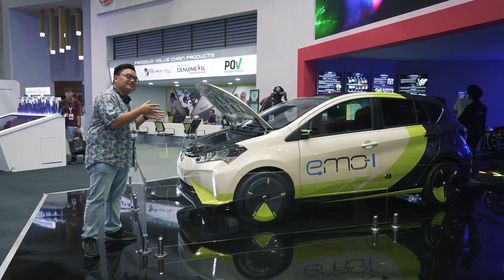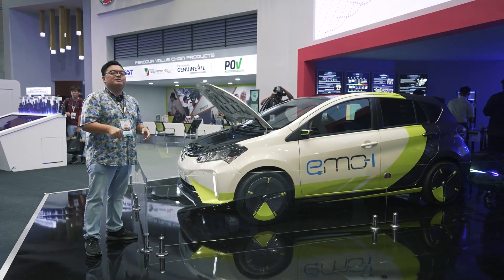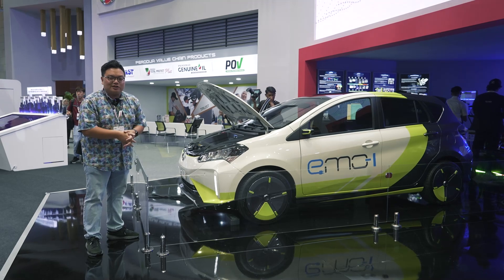What do you think of this car's targeted specs? Do let me know in the comments section below. Thank you for watching everyone, and stay safe.